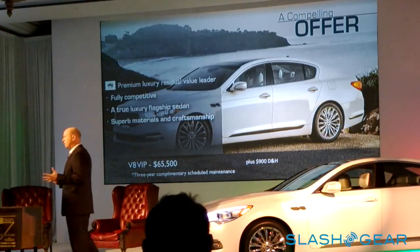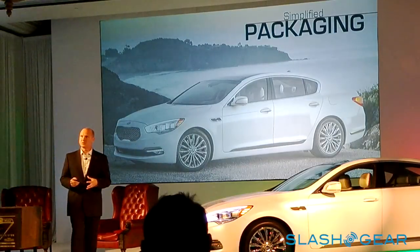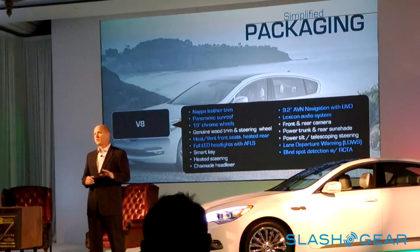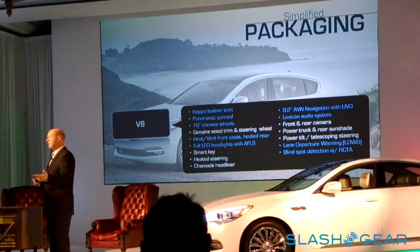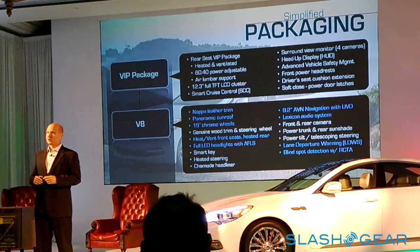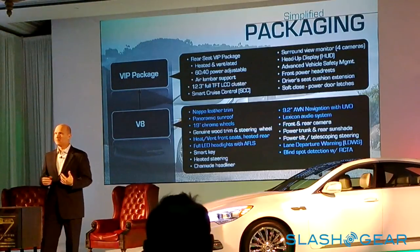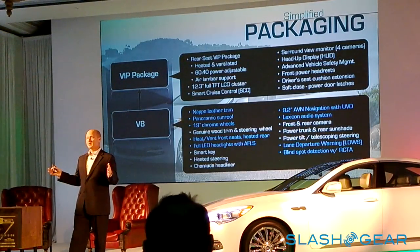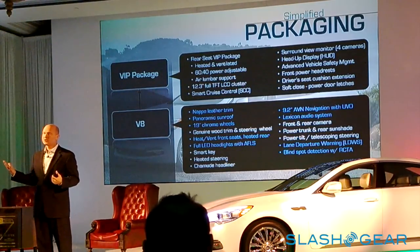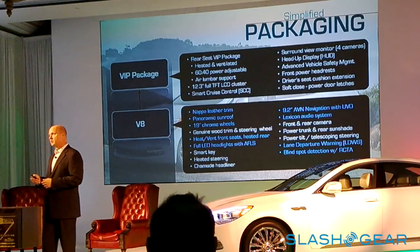Overall, it's a fully competitive, true luxury flagship sedan. We're going to market with a straightforward grade strategy. The first level V8 includes Napa leather trim, panoramic sunroof, 19-inch wheels, and all the standard features. Moving up to the V8 VIP package — the vehicle you'll be driving today — adds the rear seat recline and lumbar, plus a fully configurable 12.3-inch TFT display on the instrument cluster. When you change drive modes, the instrument cluster skins change to match. That's available on the up-level package.